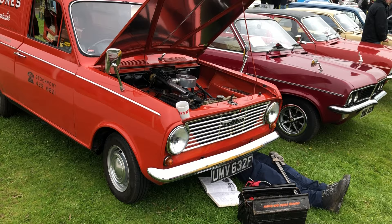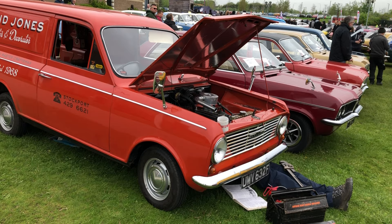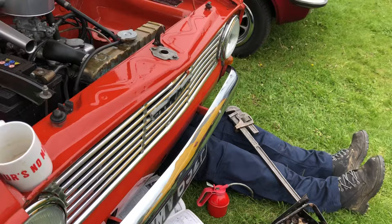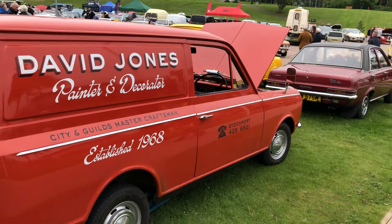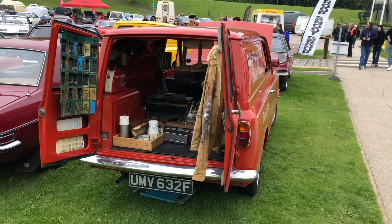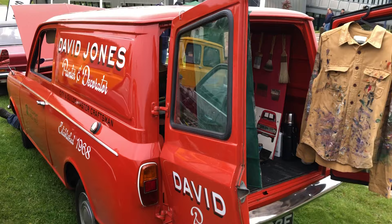This is a lovely Bedford HA van — Bedford being the brand Vauxhall used for its commercial vehicle. This one's in a painter and decorator's livery. Let's hope the guy under the front is just doing minor repairs. It's in full painter and decorator mode — David Jones painter and decorator, established 1968. It's even got a radio in the back, though it hasn't got quite enough paint on it to be a true builder's radio.